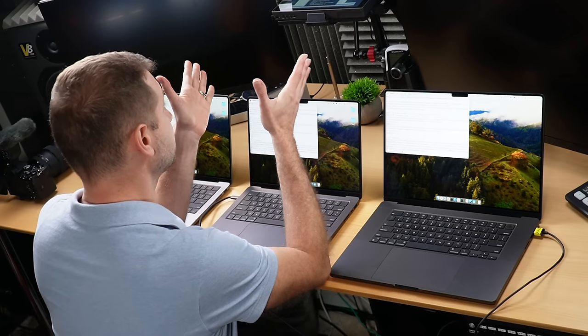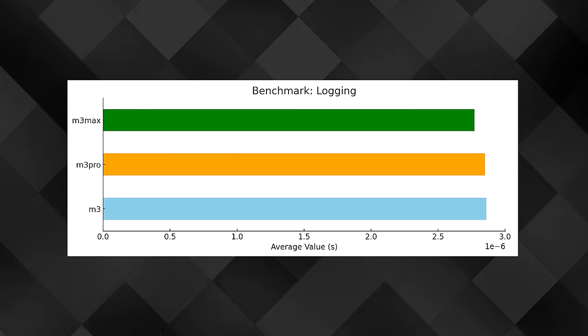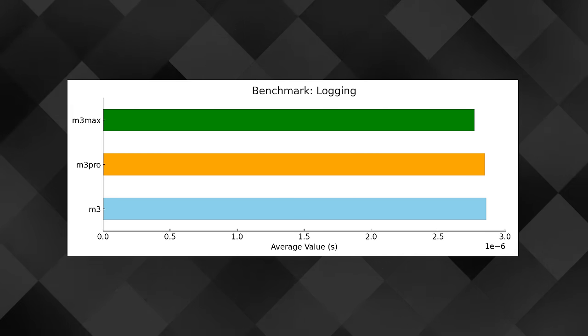The next test is logging. This uses Python's logging module and tests its performance — pretty widely used in various applications for error tracking and information reporting. We're talking about microseconds here, so it's really, really small differences.